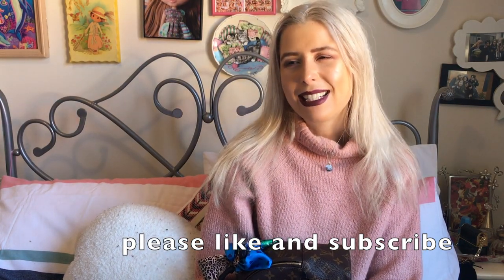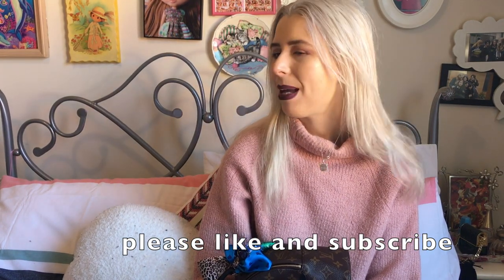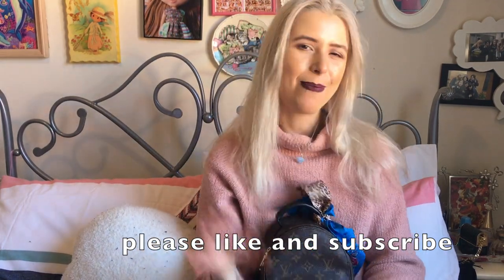I hope you guys are going well as usual. Let me know what other things you'd like to see, please like and subscribe, and I'll see you next time. Bye!